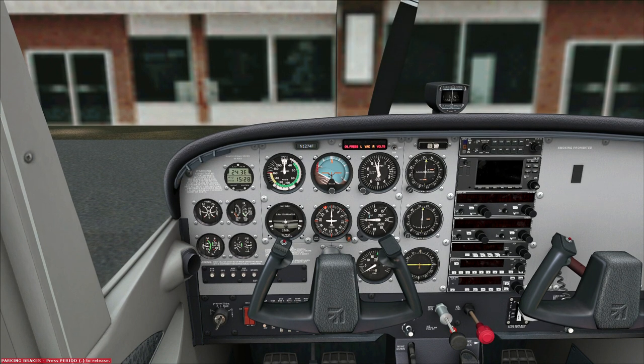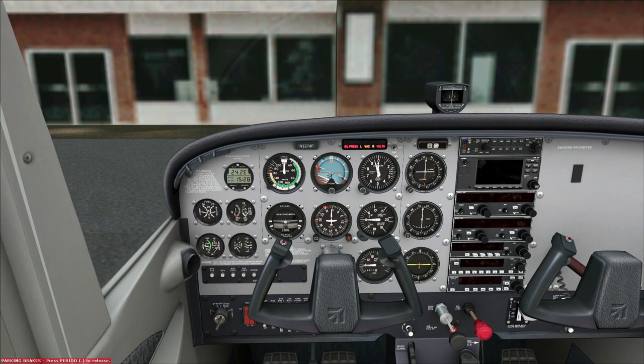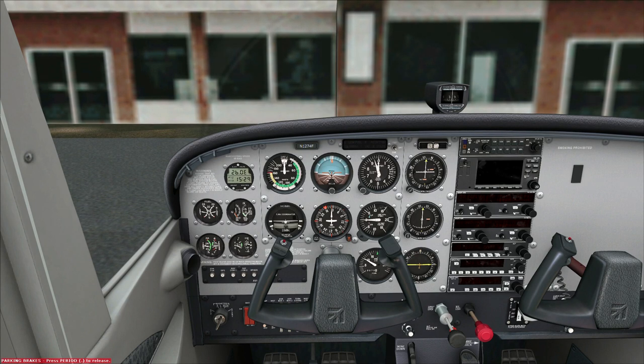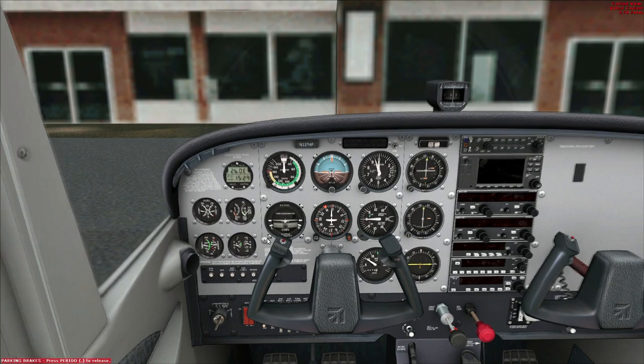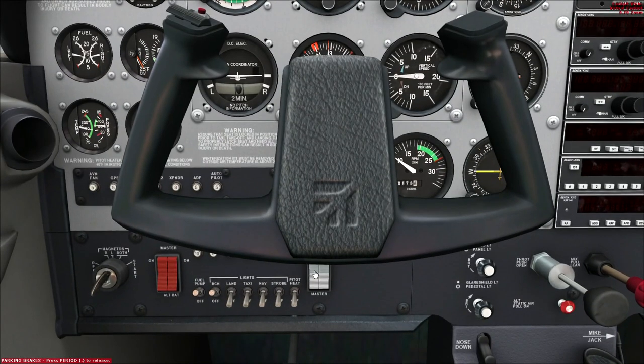Let's try once again. I'm just going to let it idle a little bit high and lean it somewhat aggressively — I was told off on the last video for not doing that. Our beacon is on, master switches are on, the engine is running. We will turn on the avionics switch, and I will do all this visually before I revert to my switch panel where you can't see anything.